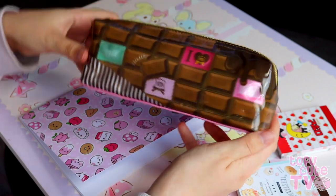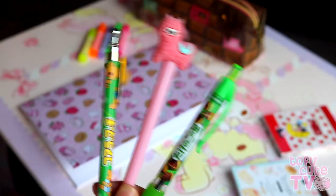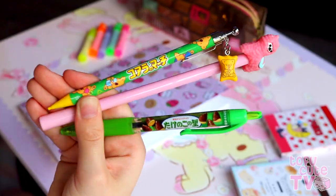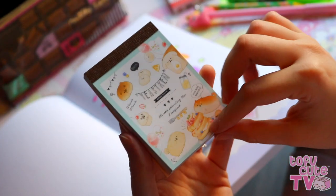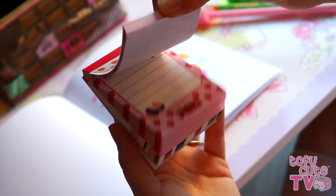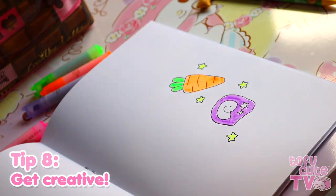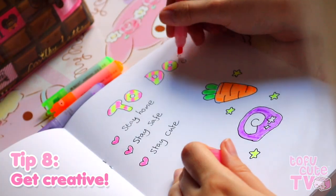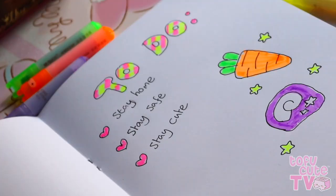If you manage to pull yourself out of the giant pile of plush and feel like getting creative, we have plenty of cute stationery that will brighten up your day and get you excited to write. There's honestly so many cute pens, pencils, notebooks, and other things to choose from that you could just browse all day. You could doodle, start a bullet journal, take notes to keep yourself organized — but whatever you do, make sure you stay home, stay safe, and stay cute. Bye bye!